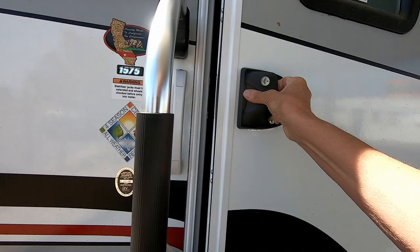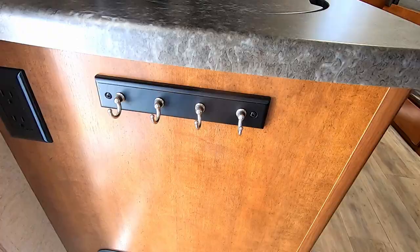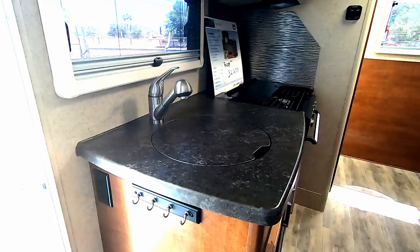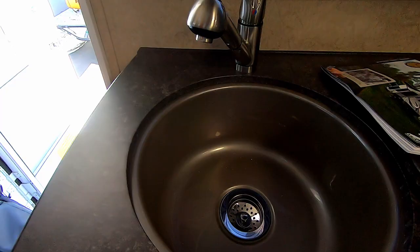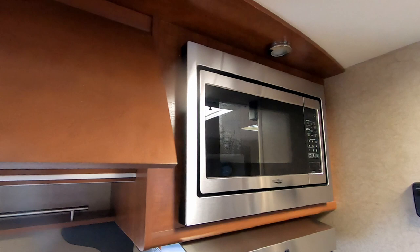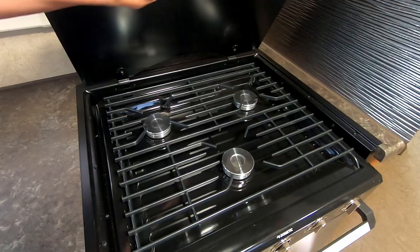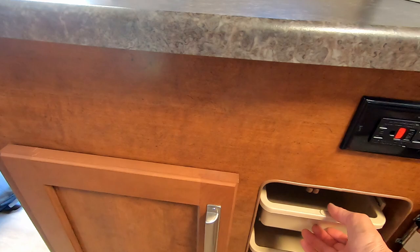My first impression of this trailer is that it's very roomy. It has a big slide out. This sink is pretty big and it has a nice cover so that you can use the counter space. This trailer has the optional microwave. There's a three burner propane stove and this trailer also has the optional oven.